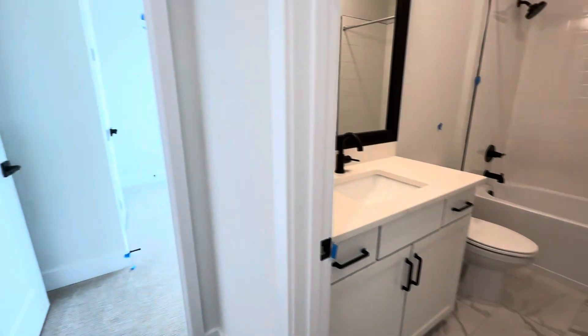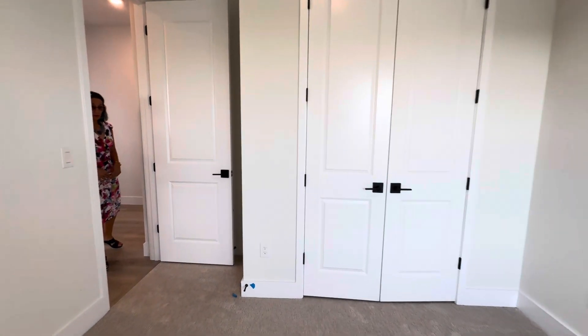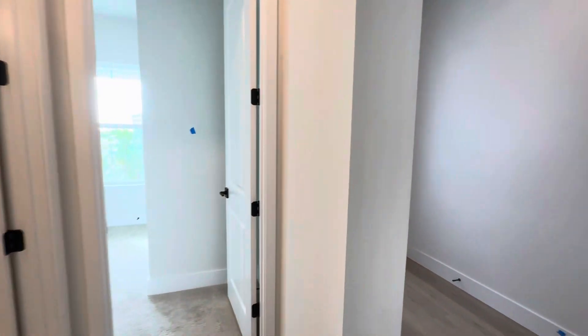And then there's another bedroom right after this one. Again, large window, so it's bright, with a nice-sized closet. So if you have guests or you just want to have people a little bit away from everything, it's nice because right as you come in, that's where they are.